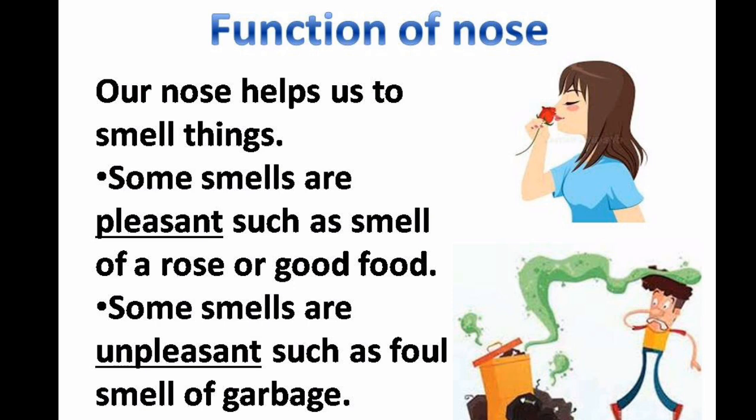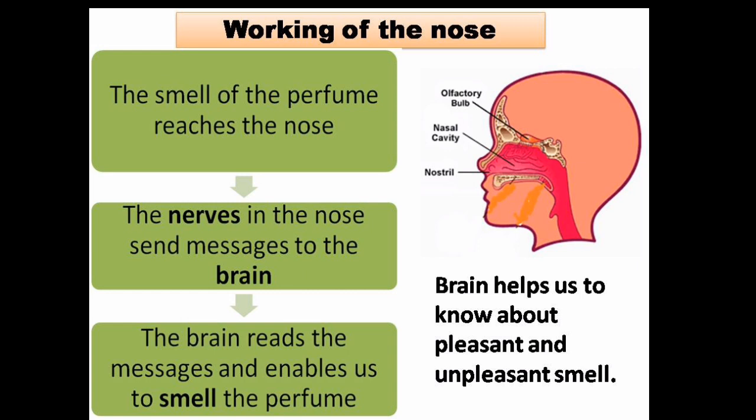Function of the nose: our nose helps us to smell things. Some smells are pleasant, such as the smell of a rose or good food. Some smells are unpleasant, such as the foul smell of garbage.